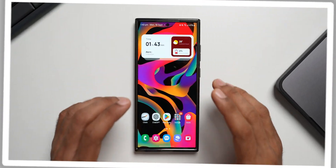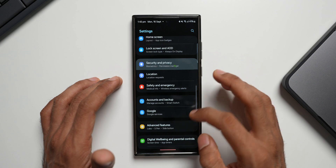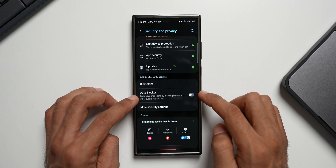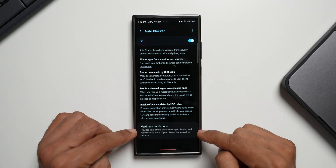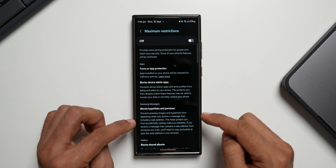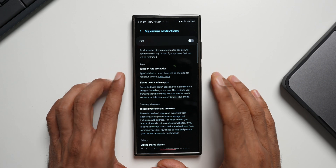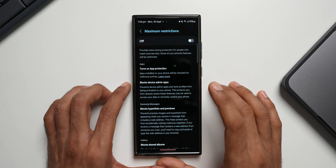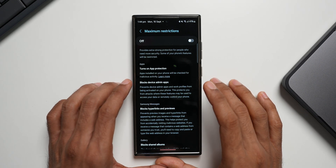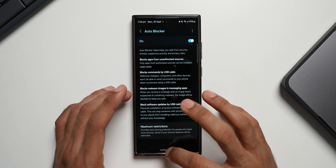Next is a brand new security feature — Auto Blocker. Go to Settings > Security and Privacy, and you'll see the Auto Blocker option. Turning it on keeps your phone safe by blocking threats and suspicious activities. There's also a new Maximum Restrictions option at the bottom: enable it to turn on app protection, block device admin apps, block hyperlinks and previews, block shared albums, and remove location data when sharing pictures. This is super restrictive and may cause issues attaching images on WhatsApp or other apps, so think carefully before enabling Maximum Restrictions.